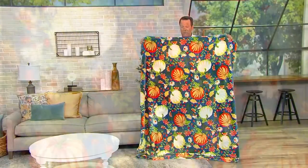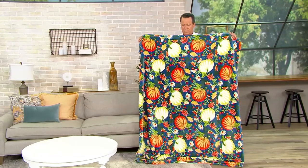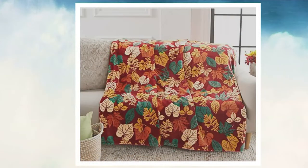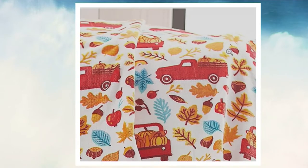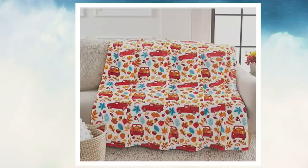The throw I'm holding is called Pumpkins, with a gorgeous pattern of pumpkins in all different colors. We also have Leaves, done with a beautiful burnt red background, then colors of greens, tans, and reds. And finally, we have Autumn Truck — look at all the autumn decor: leaves with veins, pumpkins and gourds of all different sizes packed in the back of that truck, and you can even see acorns. All this comes together at a great price of $21.82.